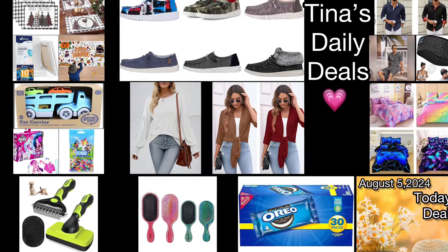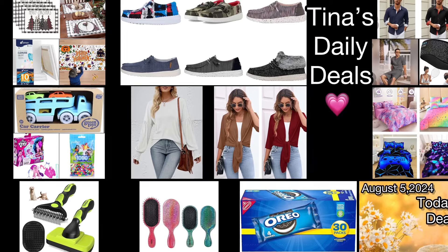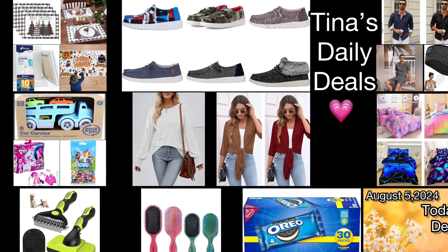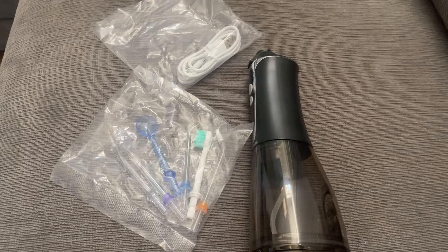Hey there everyone! Welcome back to Tina's Daily Deals. I'm coming at you with a quick video number two for today. I'm sure many of you know I just came back from a cruise and I haven't been feeling myself. You know that feeling when you're just sick and just don't have energy? That's how I feel like ugh!